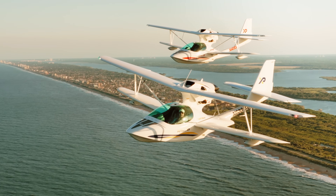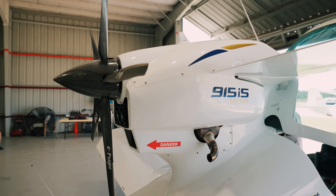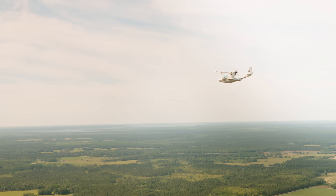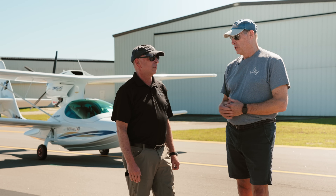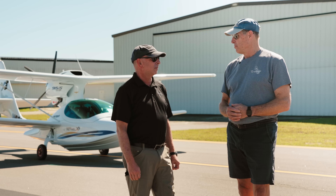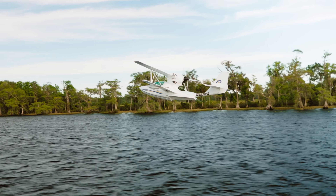This one's got a big engine compared to its predecessors. What sort of differences does that make in performance? The performance the 915 has over the 912 is mainly on the water. On the field we're at 1430, which is the max for an amphibian for takeoff on the field. On the water, the 912 is limited to 1320 — it's just a matter of horsepower. With the new 915, we're up to 1430 on the water and on land, so it gets up on the step and has a lot more performance on the water.